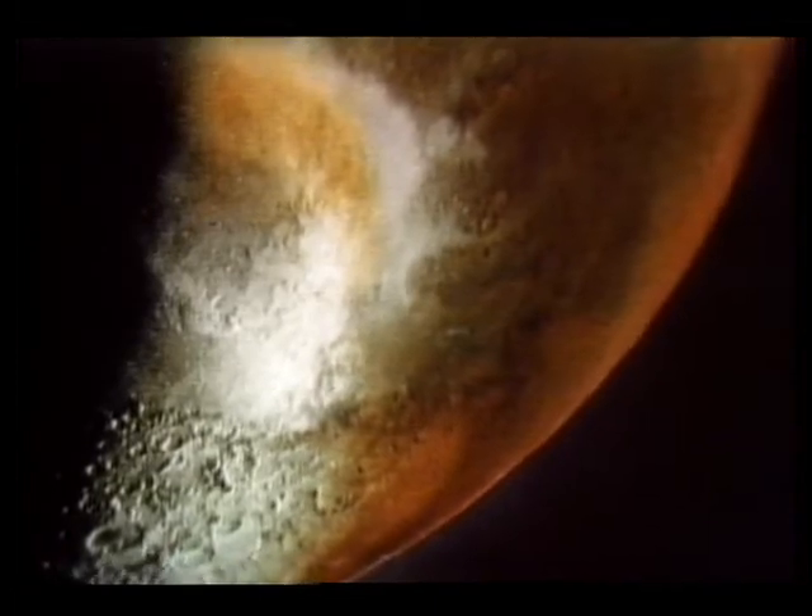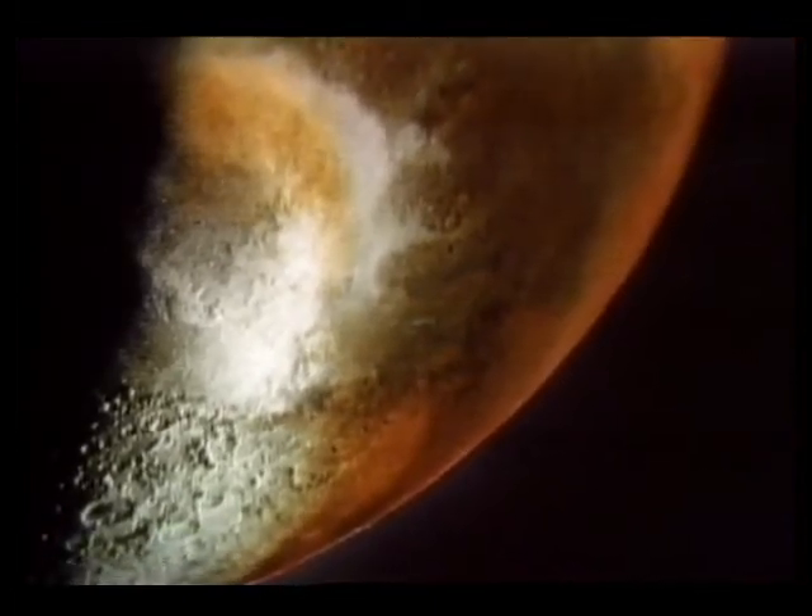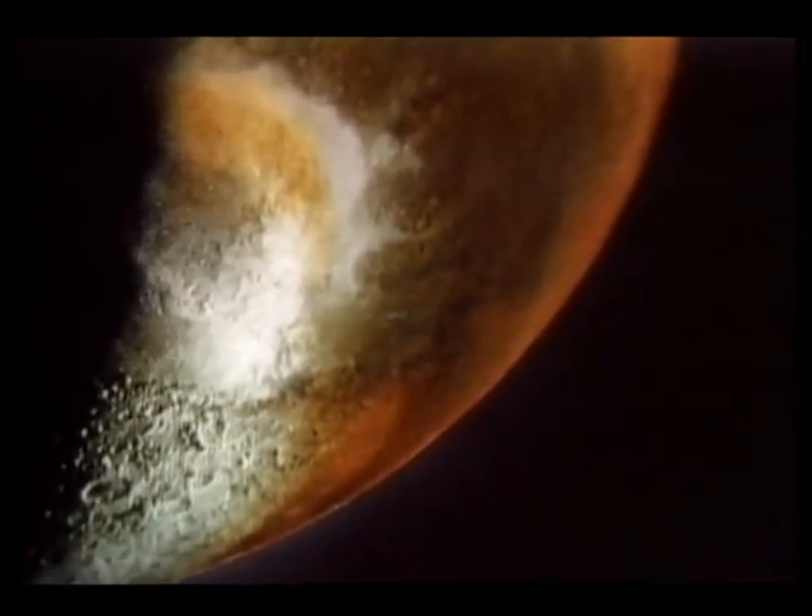The exploration of Mars — sending unmanned vehicles as pathfinders for the future.